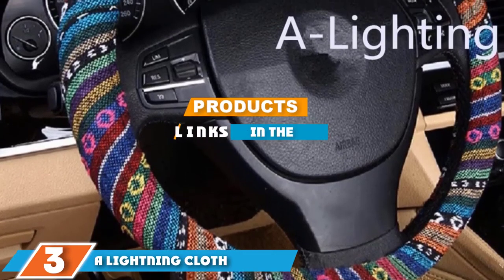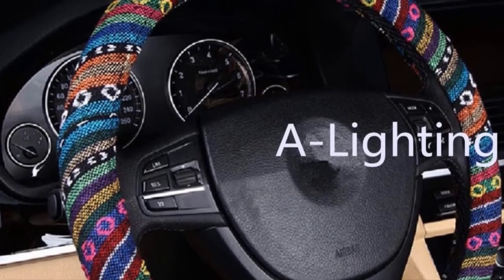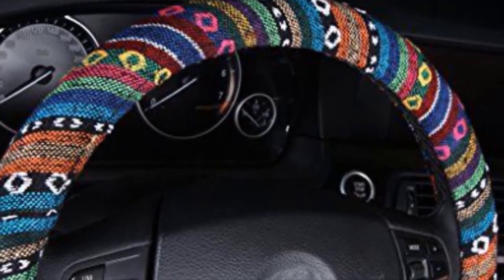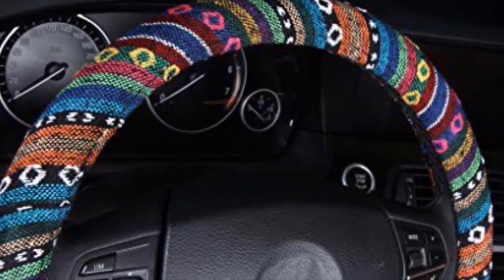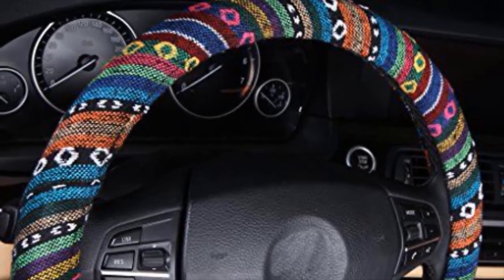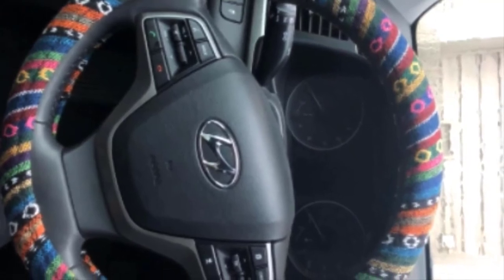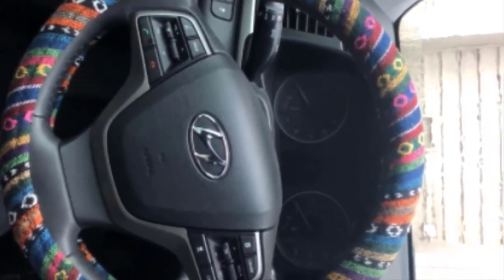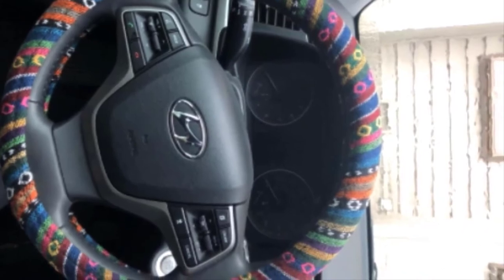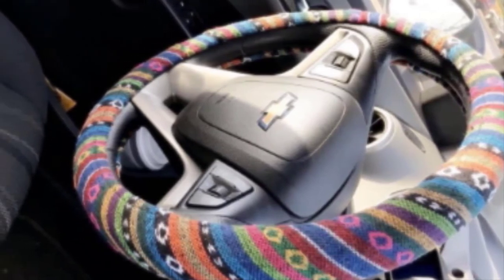Moving on to number 3, we have the A Lightning Cloth Steering Wheel Cover. If a dull colored steering wheel doesn't match your personal sense of style, this cover is the perfect alternative. It features fun colors in a cool geometric pattern, giving it a far different look than traditional steering wheel covers. The A Lightning cover is cheaper than some other options, mainly because it's made from a woven flex cloth, but it still offers good grip. The cloth absorbs sweat from the hands nicely, so the steering wheel won't slip. It fits steering wheels that are 14.5 inches in diameter. Amazon shoppers love this cover for its fun design and pop of color — one reviewer says it's easy to install and doesn't give off a bad odor in the vehicle.